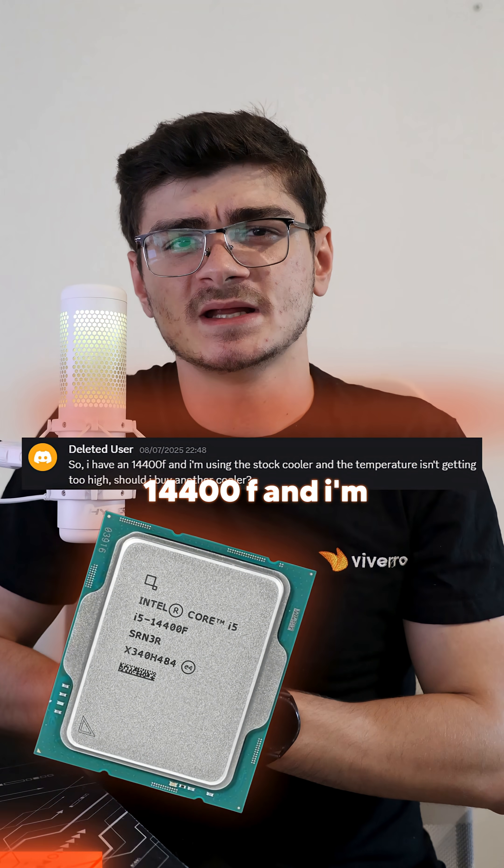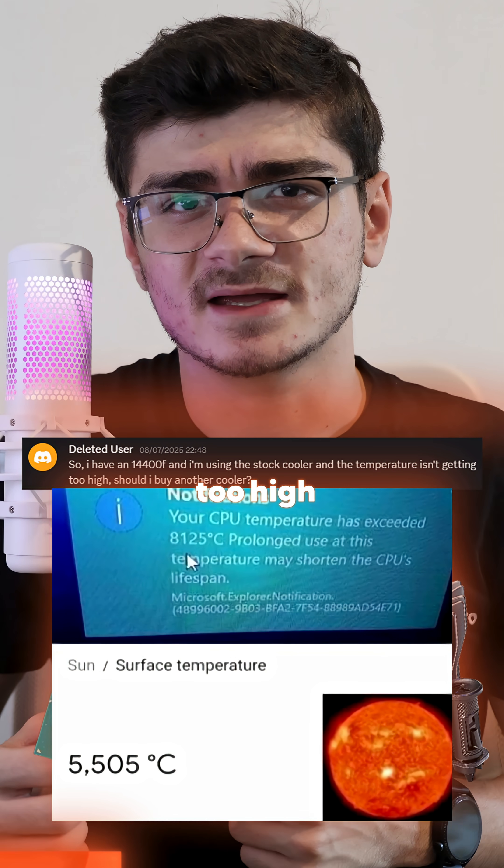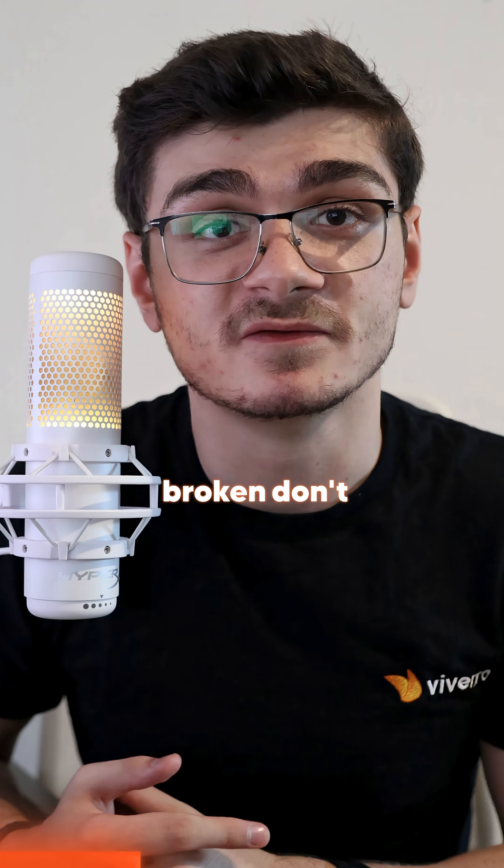I have a 14400F and I'm using the stock cooler and temperatures aren't getting too high. Should I buy another cooler? If it ain't broken, don't fix it.